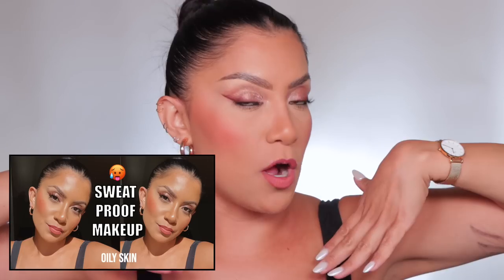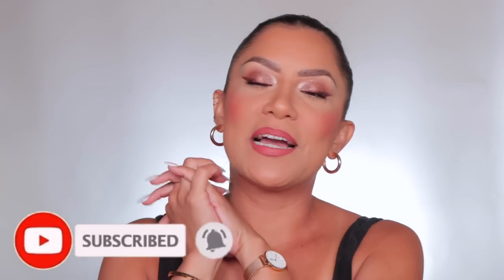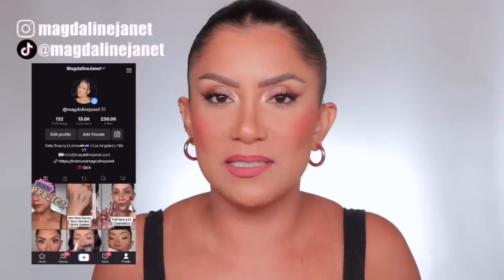Hi, my name is Magdalene Janet. If you are new, welcome to the fam — please don't forget to like and subscribe because I'm always here, literally all the time. Come join, we always have a good time, always chilling talking about makeup. I'm also vlogging now, so that's very exciting.